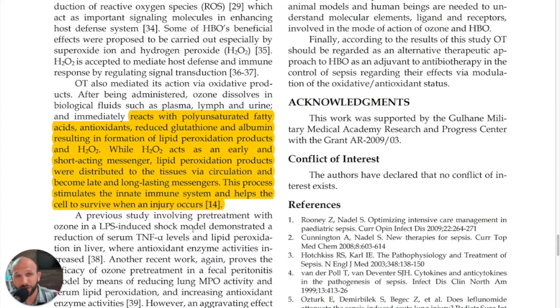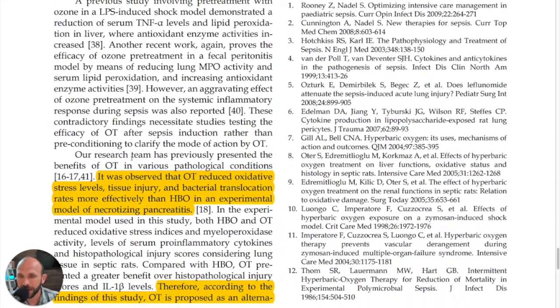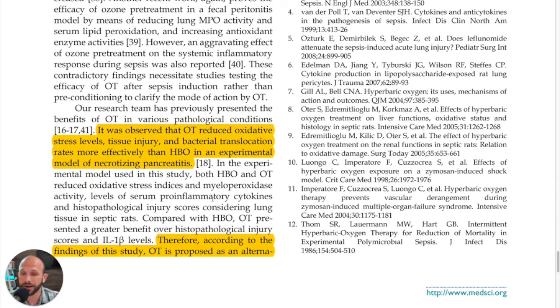This process stimulates the innate immune system and helps the cell to survive when an injury occurs — that's crucial and really cool to see happening with ozone therapy, and we see it again and again. It was also observed that ozone therapy reduced oxidative stress levels, tissue injury, and bacterial translocation rates more effectively than hyperbaric oxygen in an experimental model of necrotizing pancreatitis — that was a separate study referenced here, another check for ozone therapy.